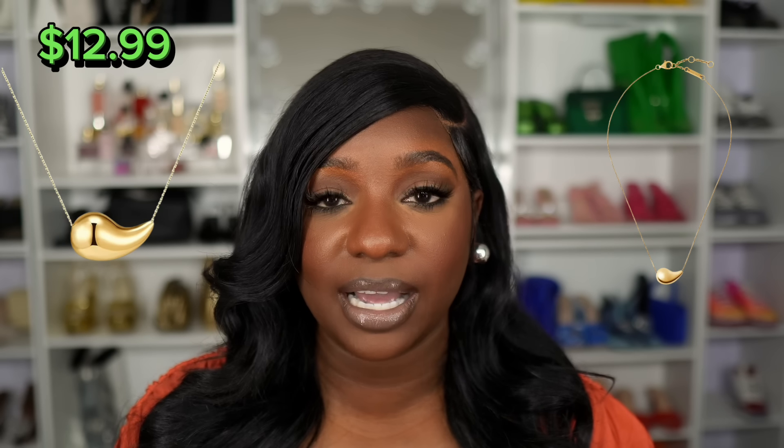The next dupe is for the Bottega drop pendant necklace. A few videos ago I showed you the Amazon dupe for the Bottega drop earrings, which were really nice — I got both the large and smaller size. This is basically that same product in necklace form. The actual Bottega drop pendant necklace retails for $820; the Amazon dupe retails for $12.99. This is a dupe that just makes sense — why would I spend $820 when I can get something super similar for under $15?